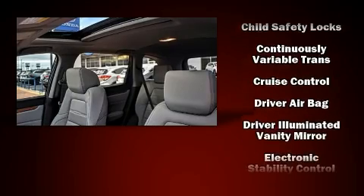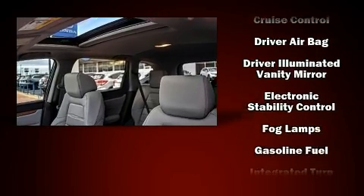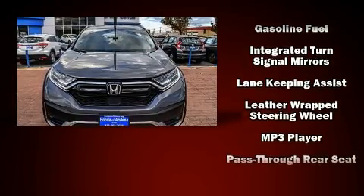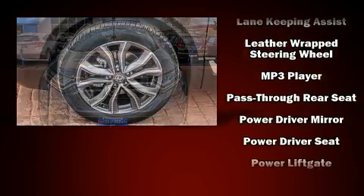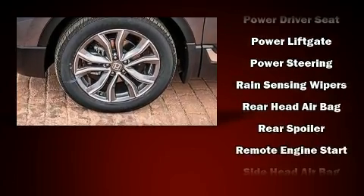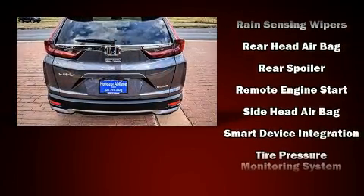Safety equipment has been integrated throughout, including head curtain airbags, a panic alarm, and four-wheel disc brakes with ABS. You'll never lose visibility with rain-sensing wipers, which activate automatically when the drops start to fall.